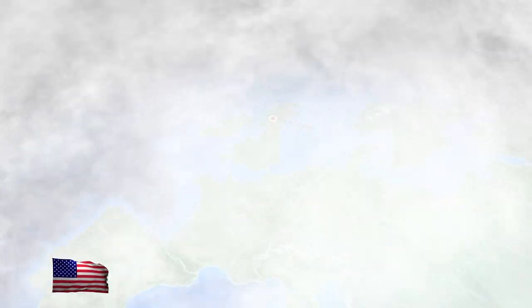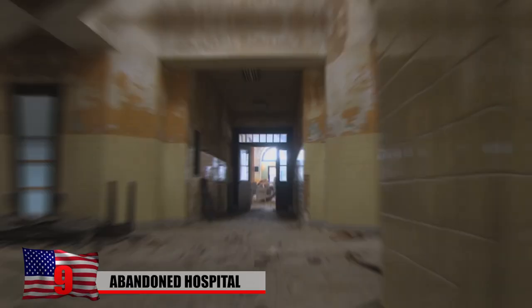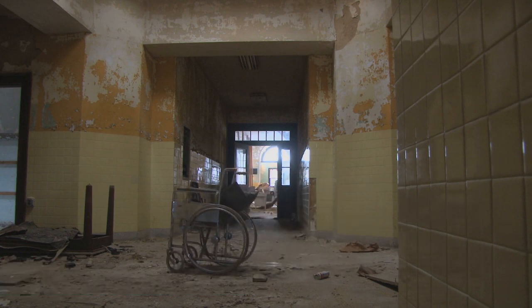Abandoned Hospital. There's a creepy abandoned hospital in Glasgow, Scotland that would probably give you nightmares. It's called Staubhill Hospital, and it opened in 1904. In 2009, operations at the hospital were transferred to a new, modern building, and the old one was abandoned and left to fall into disrepair.